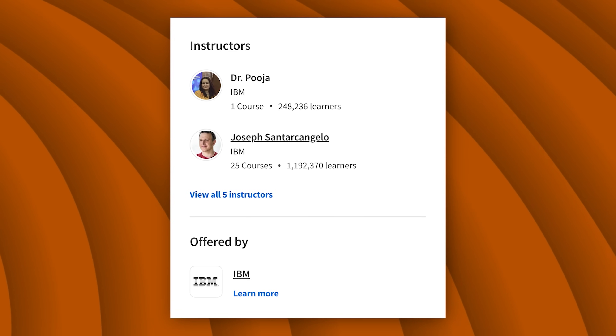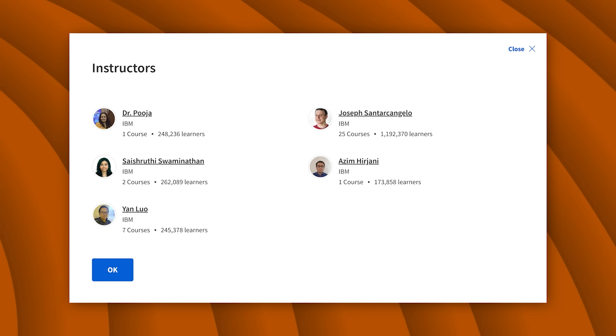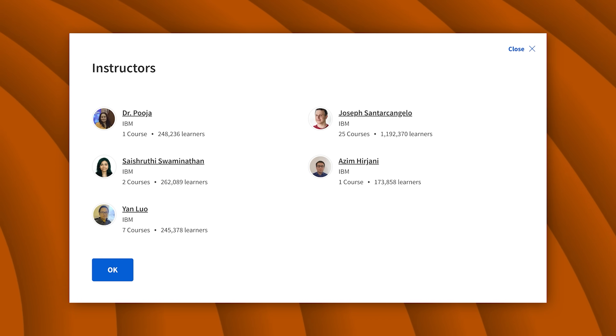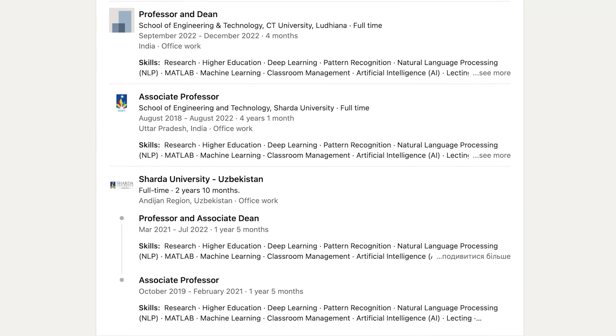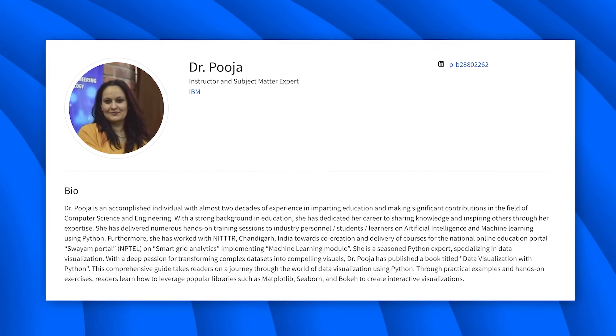Instructors. I have reviewed a lot of IBM courses on this channel. And if you have seen those reviews, you know it's traditional for IBM to engage dedicated teams of experts to instruct their courses. This one isn't an exception. There are 5 IBM professionals teaching this course — they are data scientists, developers, and educators with relevant degrees and solid experience. The leading instructor is Dr. Pudya, an educator and researcher with almost 20 years of experience in teaching computer science and engineering.